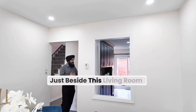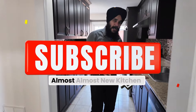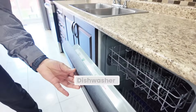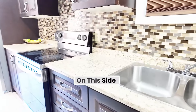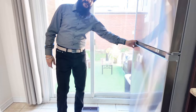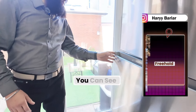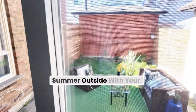Just beside this living room, you can see the beautiful, well-maintained, almost new kitchen with soft-close cabinets. You can see the brand new appliances — dishwasher — all appliances are stainless steel. On this side there are also kitchen cabinets, so there is no shortage of space. The fridge is brand new, not even opened. Just beside the kitchen, you can see a very beautiful backyard where you can enjoy summer outside with your guests.